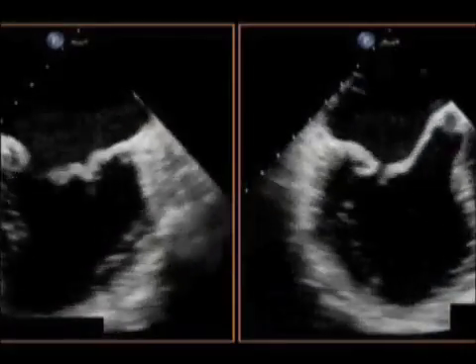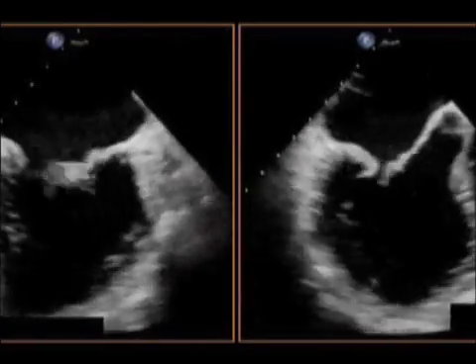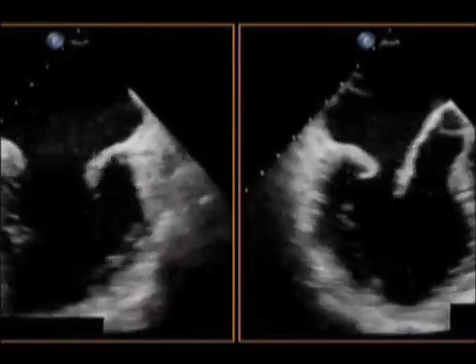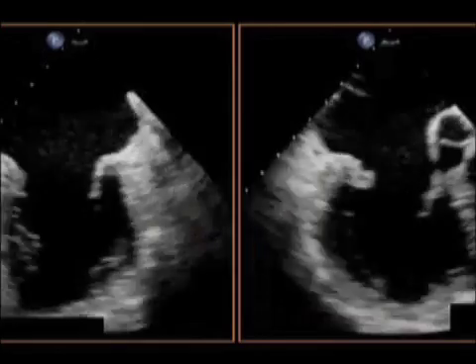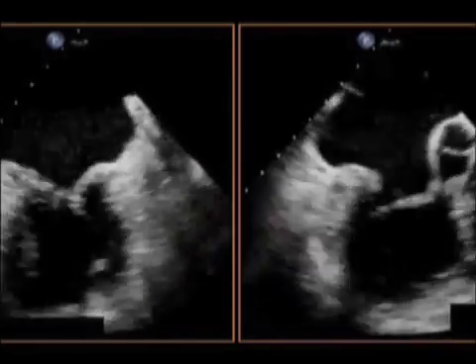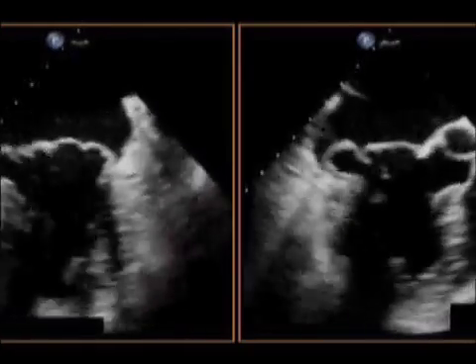What can happen with mitral valve prolapse is this leaflet can become really weakened and tethered, and it can start to leak. That leaking of blood, which we see in this view here, is what tickles or irritates the heart and causes it to skip beats — all the symptoms that we're seeing Sarah experience.